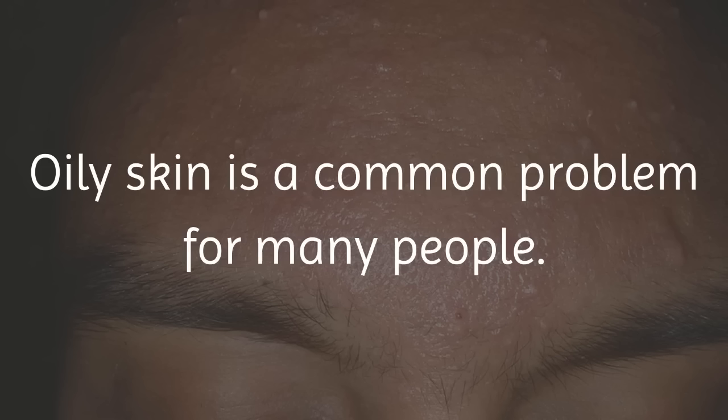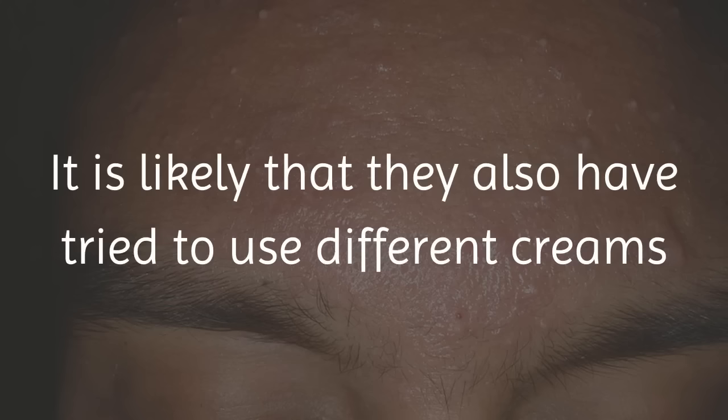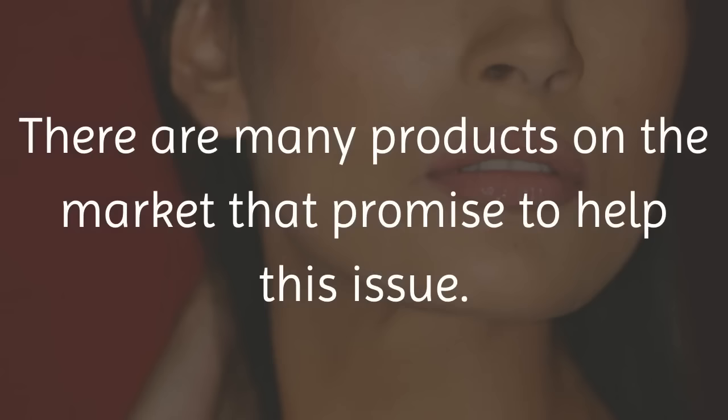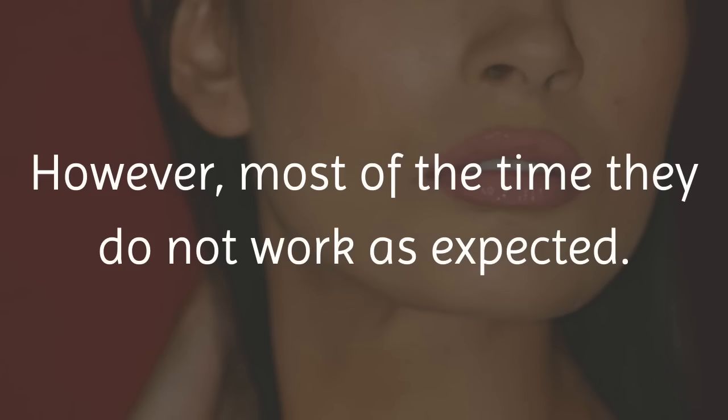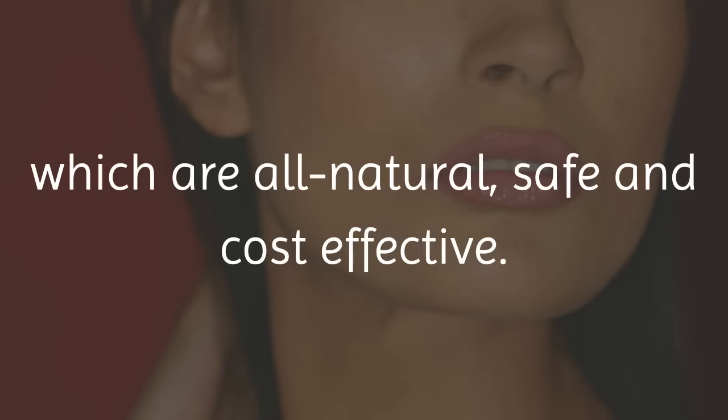Oily skin is a common problem for many people. Often those who suffer from oily skin also have large pores, and it is likely that they have tried different creams and remedies to shrink their pores and make them less visible. There are many products on the market that promise to help this issue. However, most of the time, they do not work as expected. You can also get the same results with homemade and natural treatments, which are all natural, safe and cost-effective.